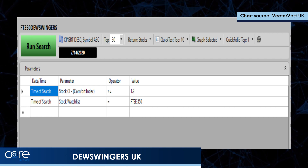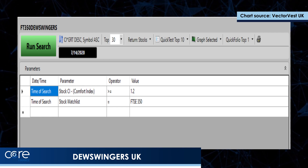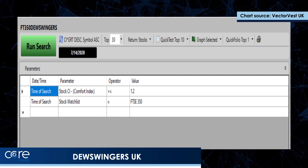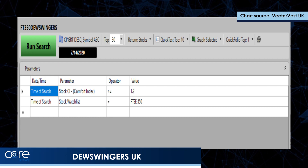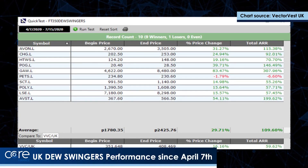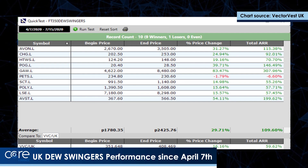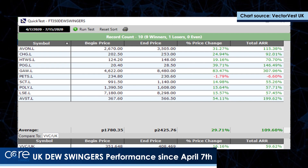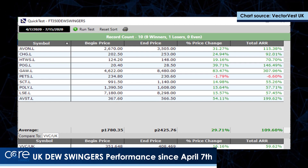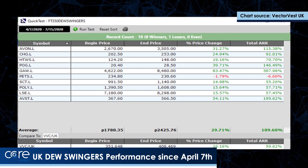I ran that on the 7th of April and tested from the 7th of April to last night. The market's up 16%, and that UniSearch is up 30%, with one small loser. So it's done very, very well in the UK and exceptionally well in the US over the last few months.